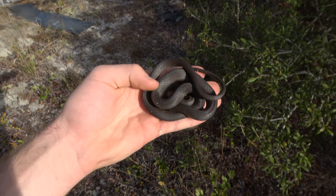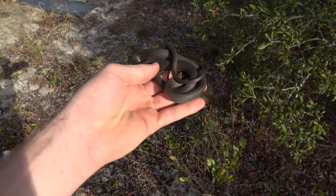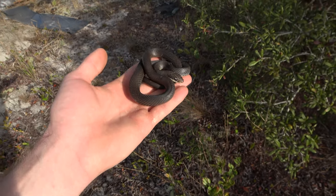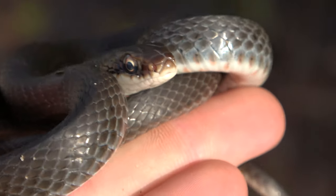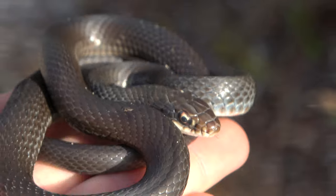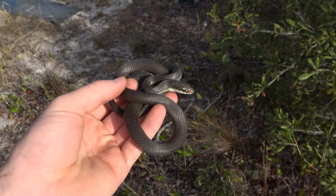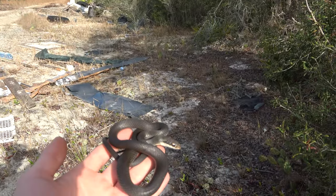We're going to keep flipping. It's like the rule of five this trip - you can't move on without at least five of the same species. Here's a very cold racer, younger than the first one but older than the last. When they get older they start to darken out, you can still see some patterning on the sides. He's very cold, so I'm going to put him back under a piece of plastic and we'll keep flipping.